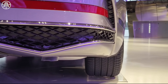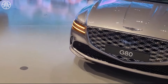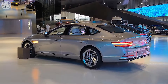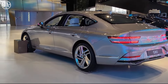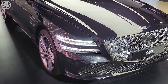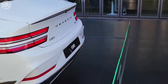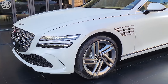The special edition Magma model of the G80 is expected to exceed 500 horsepower, potentially rivaling high-performance competitors. The electrified G80 model continues to be offered, with its 365-horsepower and 516 lb-ft of torque electric powertrain enabling a 0-to-60 time of just over 4 seconds. The high-performance 8-speed automatic transmission ensures precise and smooth gear shifts, and the G80 offers both rear-wheel drive and all-wheel drive options.